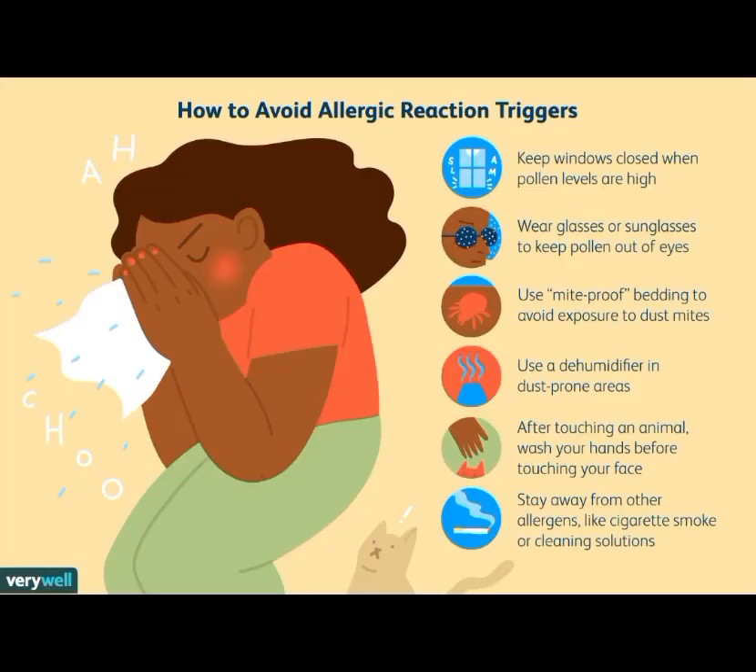To avoid allergic reaction triggers: first, keep windows closed when pollen levels are high. Second, wear glasses or sunglasses to keep pollen out of eyes. Third, use mite-proof bedding to avoid exposure to dust mites. Fourth, use a dehumidifier in dust-prone areas.